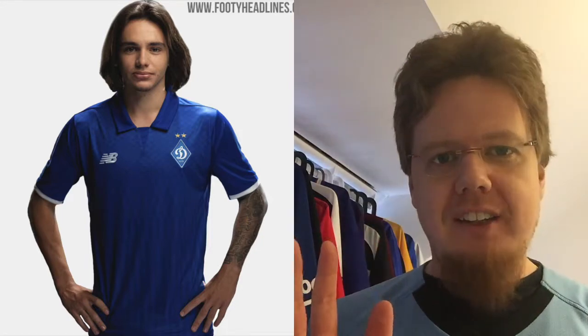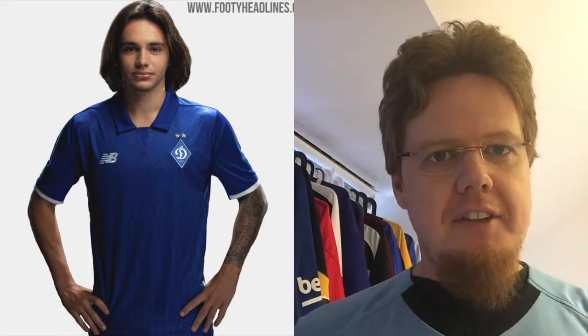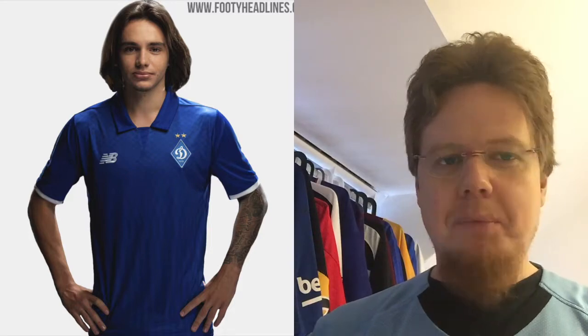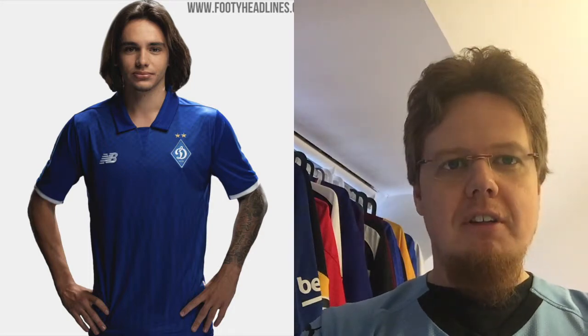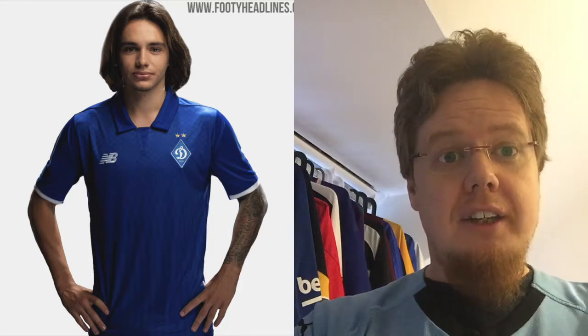Number 8 is the Dynamo Kyiv away jersey. There's not much to this New Balance kit — and yes, it is weird that Dynamo Kyiv is not with Adidas — but New Balance did a really good job making a kit that instantly reminds me of the 70s, maybe 80s. Just a plain blue with a short collar and a triangle inset. It reeks of classic look. Simple and beautiful, right out of the 60s-70s. Great job by New Balance.